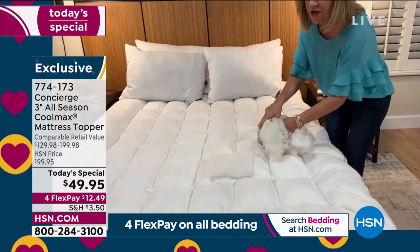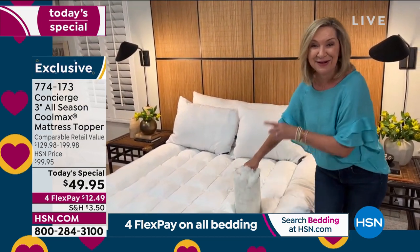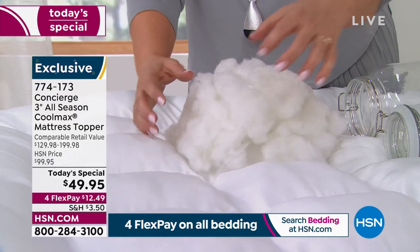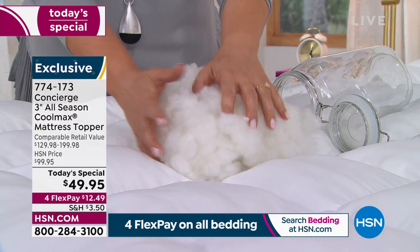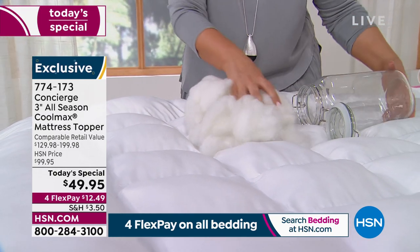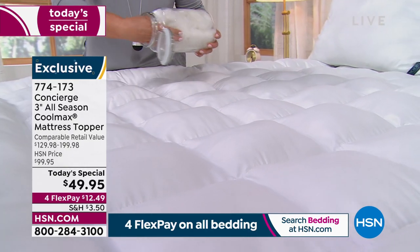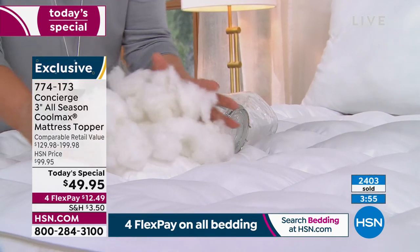CoolMax has been around for over 35 years — it's not new, it's proven technology, and it's expensive. We're using it in the top of this topper. Also, let's talk about why you want a mattress topper: we can't wash our mattresses, and we spend eight to ten years in them — sweating, losing skin, with dust mites living there. You want that removable, washable layer between you and the mattress. If it's new, protect it. If it's old, protect yourself from it.